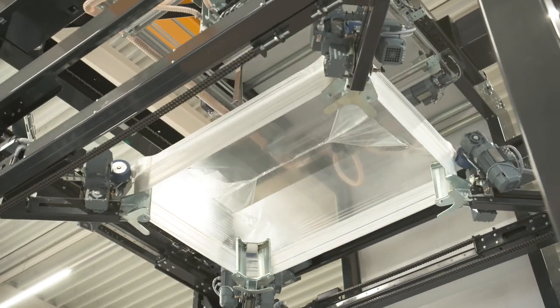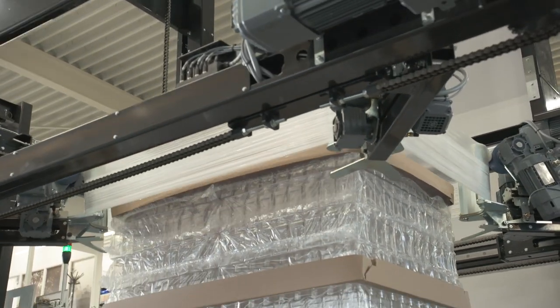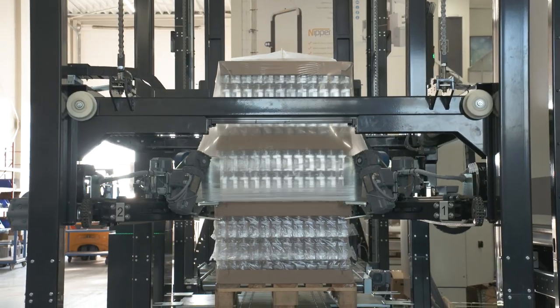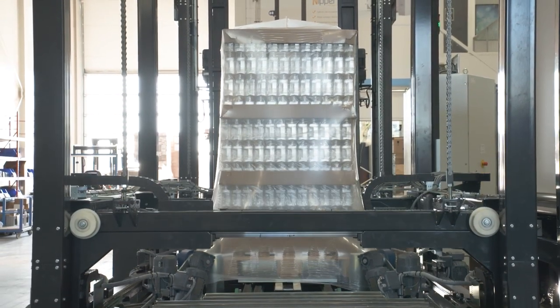Our latest development is the Nipper AGV, which gives our customers a lot of flexibility in the automation processes and options for us to offer them. Our packaging machine automatically measures the pallet width and the pallet height, and then creates a specific packing material — a stretch hood — to be placed over the load to create stability.